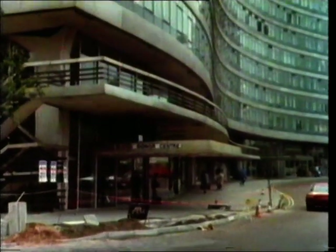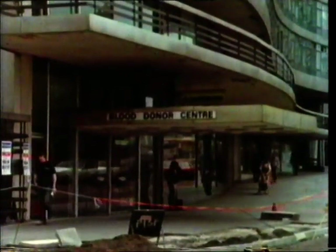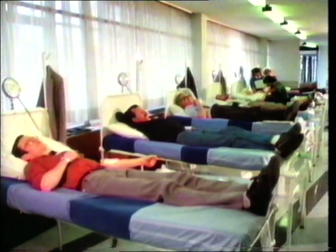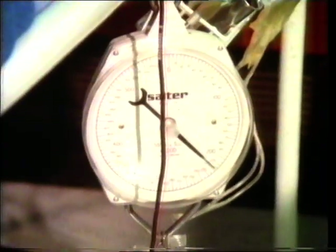In this building, people are giving one of the most important things that anyone can give. They're giving their blood. This blood will help sick people get well. It'll save lives. It'll make possible this operation on the feet of a badly scalded little girl.